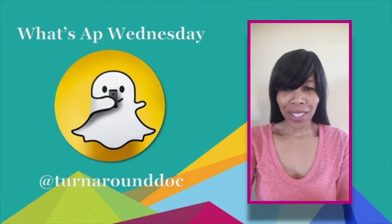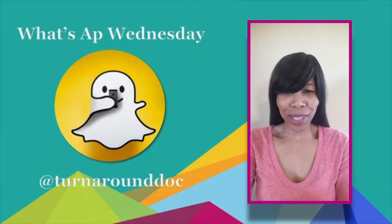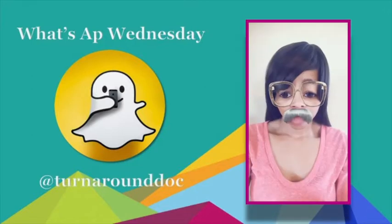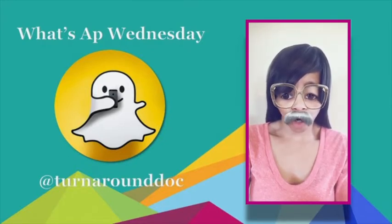Well, ladies and gentlemen, that's my time this week for What's App Wednesday. Send me your apps — I'm always looking to expand my aperture. See it with me now, and back to our regularly scheduled program!